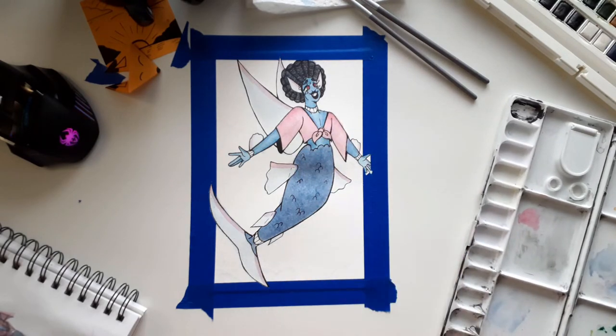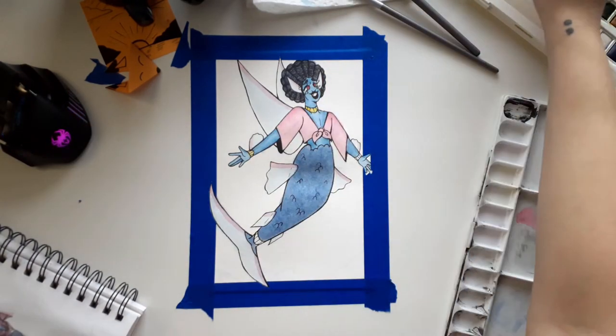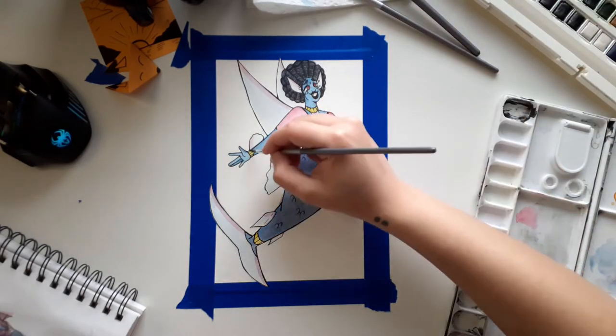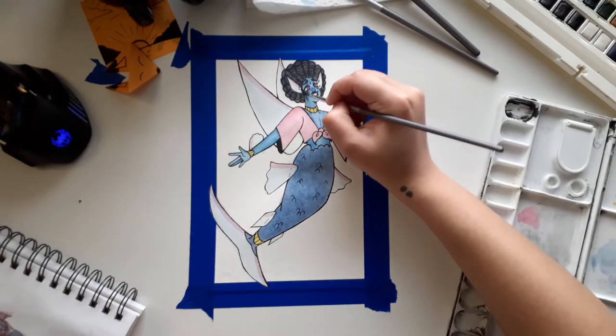I'm all about using colors multiple times throughout a piece. I think it helps tie everything together. If you have too many different colors going on it can become visually cluttered, so having a limited color palette and reusing colors in different places can really help the viewer stay focused on the design and communicate what you're trying to get across a lot better.